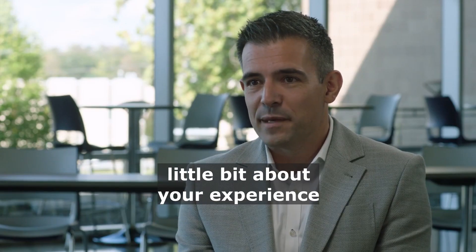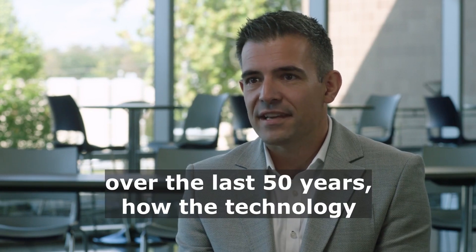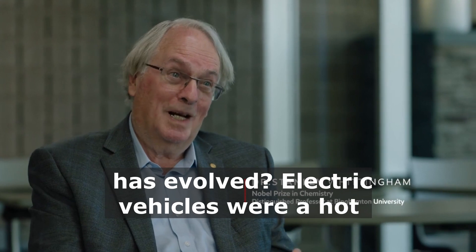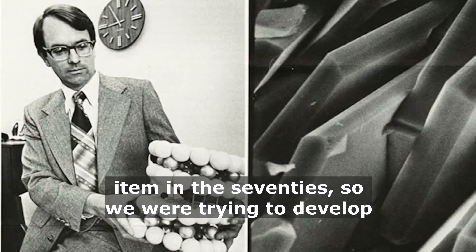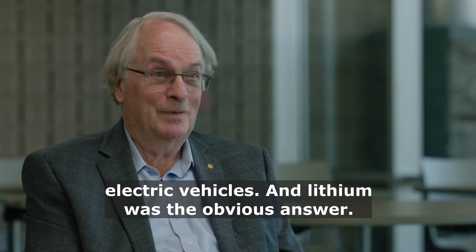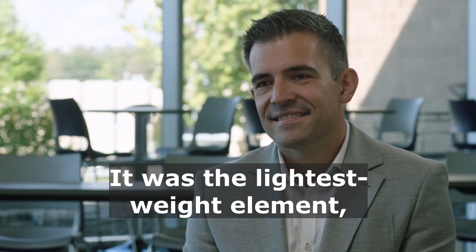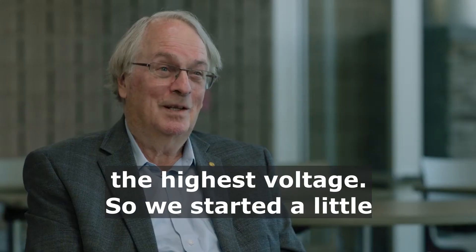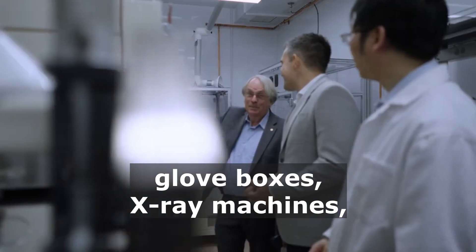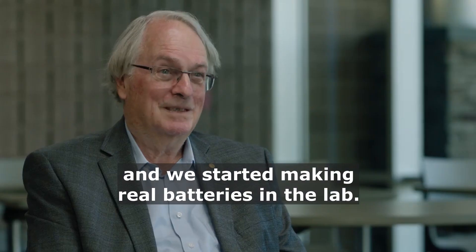Maybe to start with, can you tell me a little bit about your experience over the last 50 years and how the technology has evolved? Electric vehicles were a hot item in the 70s, so we were trying to develop advanced batteries that could go in electric vehicles, and lithium was the obvious answer. It was the lightest weight element, the highest voltage. So we started a little bench experiment and then Exxon bought us glove boxes, X-ray machines, and started making real batteries in the lab.